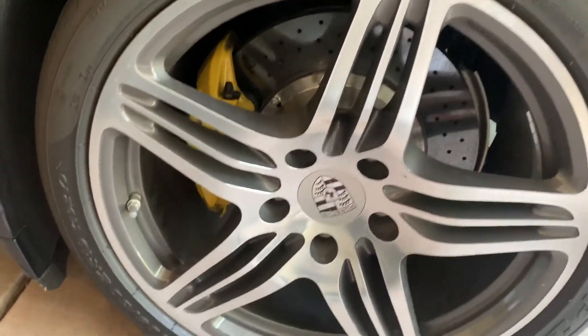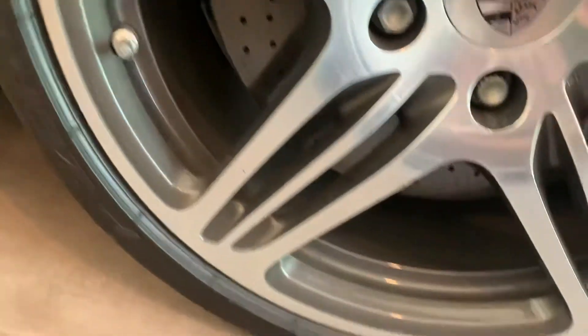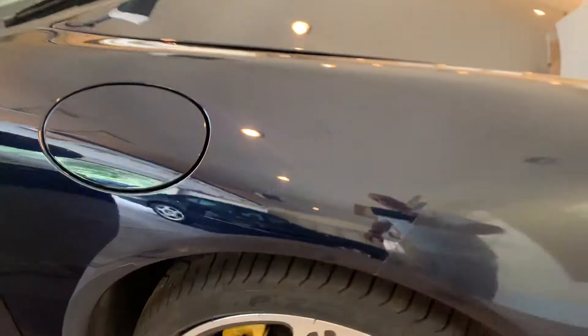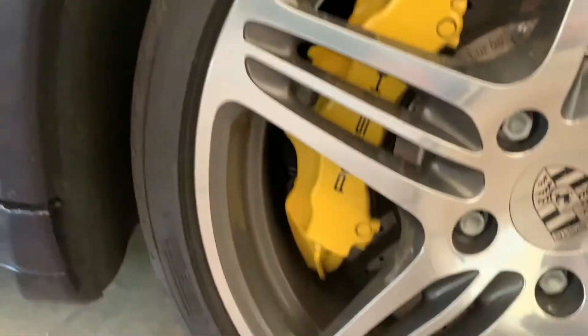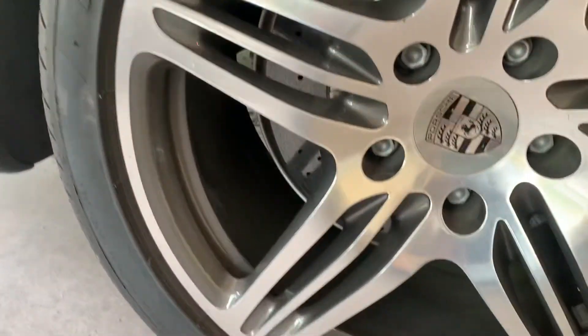I'll go around all four of the wheels. There's the driver side rear, driver side front, passenger front, and passenger rear.